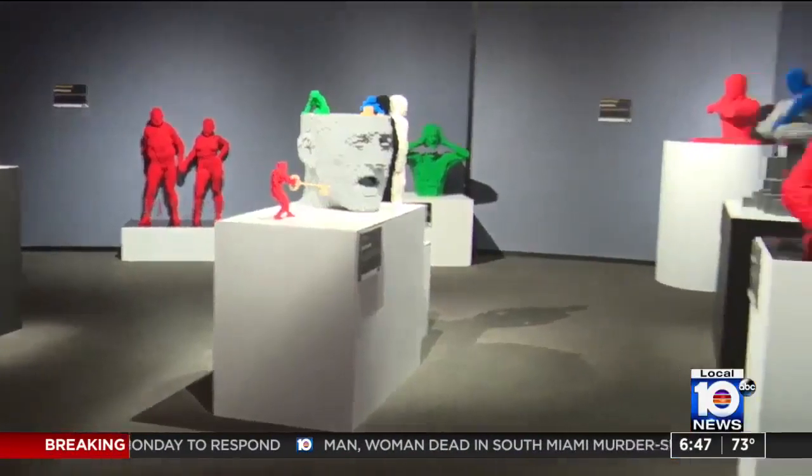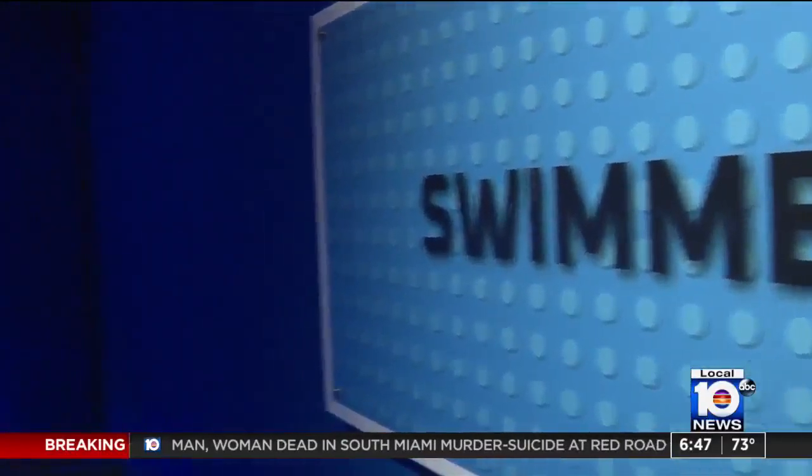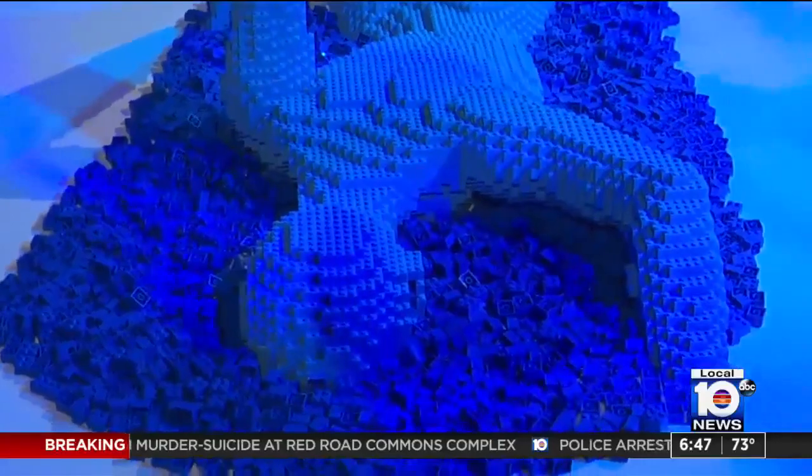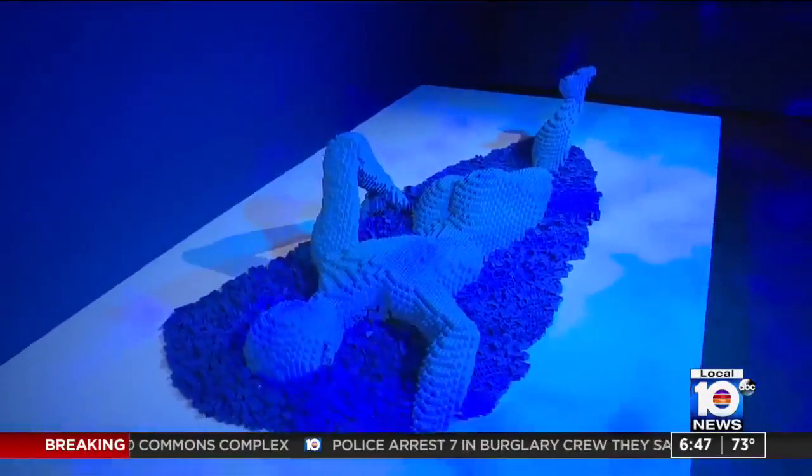There are more than 150 creative sculptures, and one that's relatable to South Florida is the swimmer, which is made of more than 10,000 bricks. You ain't never gonna come up for air!